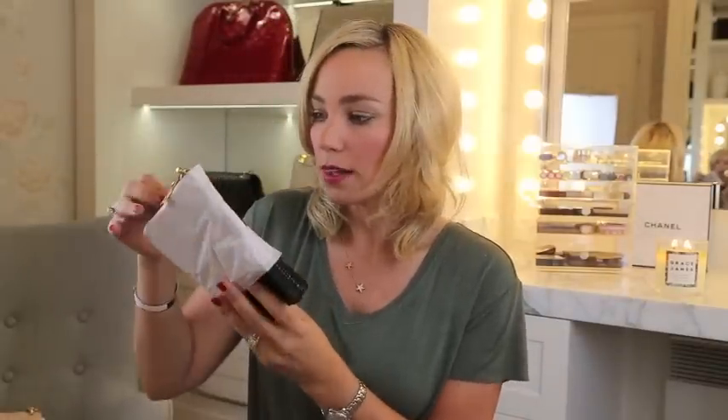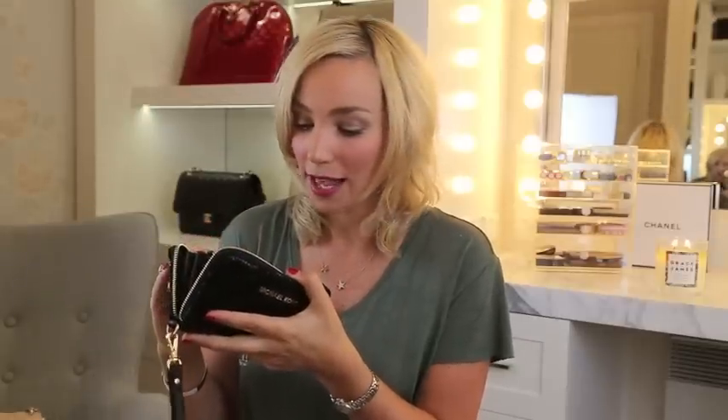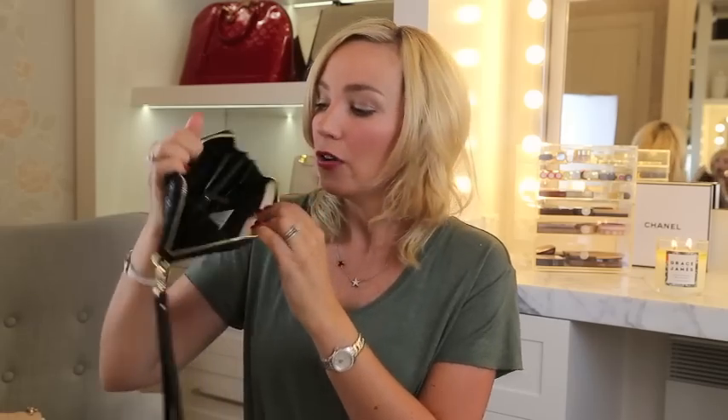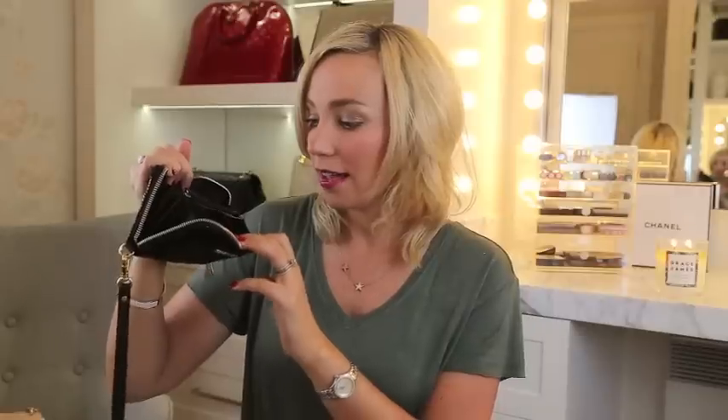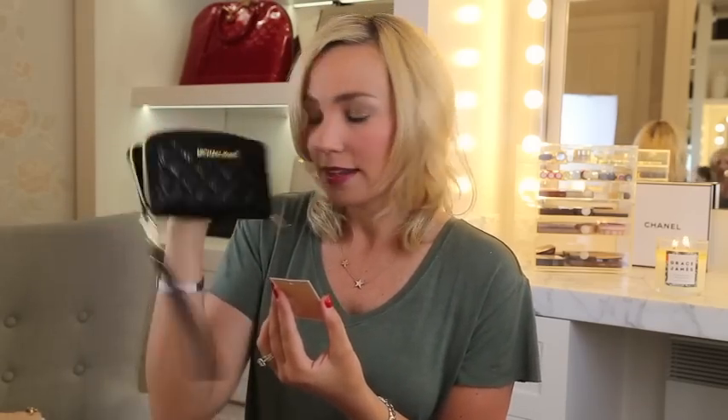I almost forgot — I also got a Michael Kors wrist wallet. I got one for my mom last year and she uses it all the time. It's a cute little wristlet — you can take the strap off — and it fits your iPhone, cash, and cards. It's in black embossed leather, the 'Susanna' style. It was $128 and I got it for $89.60.